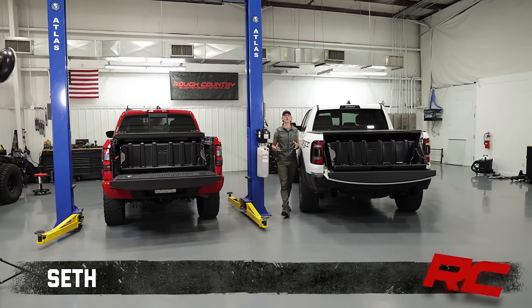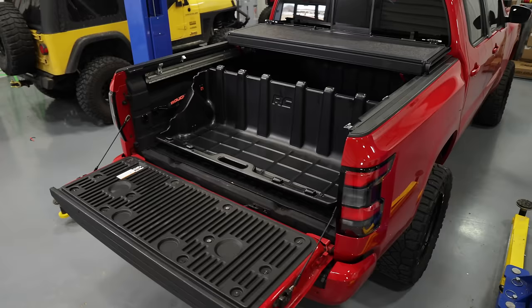Hey, it's Seth of Rough Country. Our truck bed cargo storage box allows you to organize the bed of your truck with easy access.